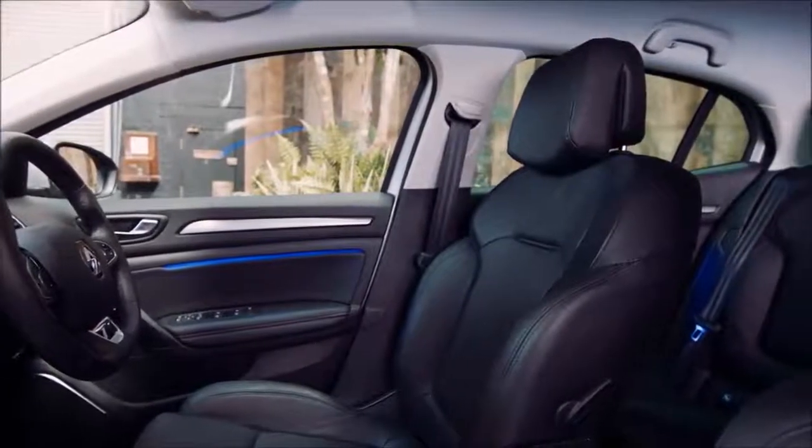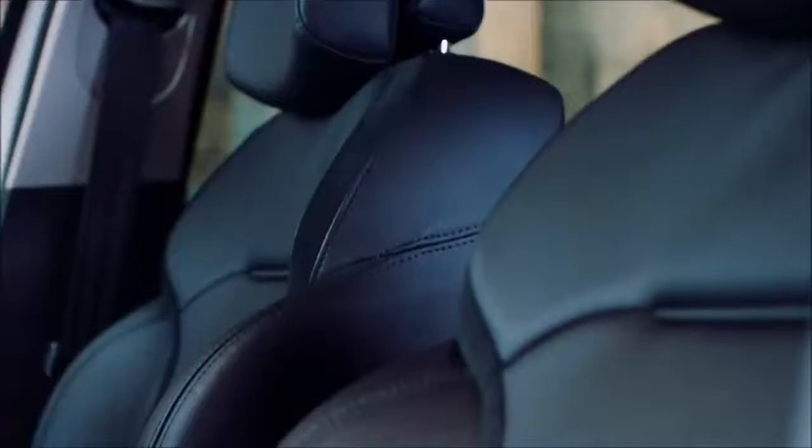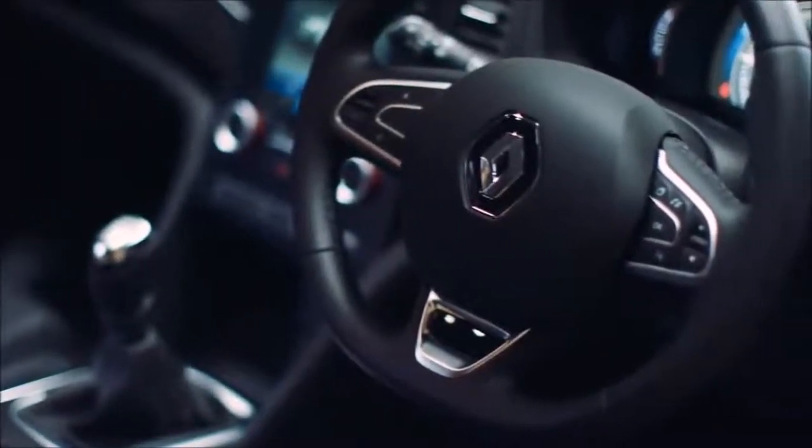Inside, the attention to detail and quality shine through with sumptuous and supportive leather seats, plus a soft touch Nappa leather steering wheel.